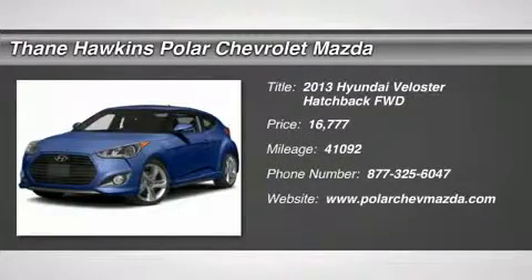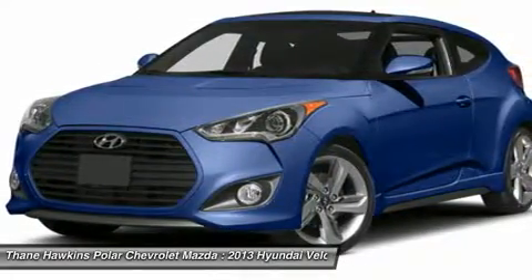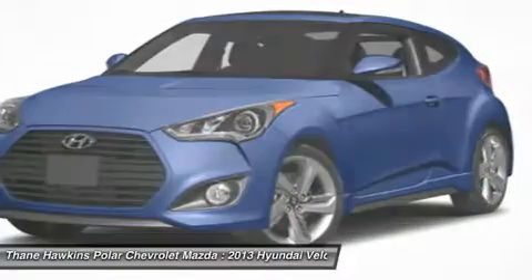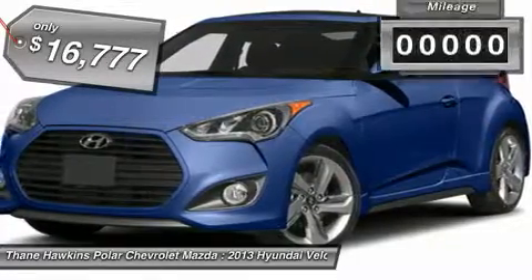The 2013 Hyundai Veloster. The Veloster's innovative body style and unique design make it unlike any other small car out there. Pair that with fuel efficiency that pushes the 40 mile per gallon barrier and you've got one sweet ride, priced below $20,000.